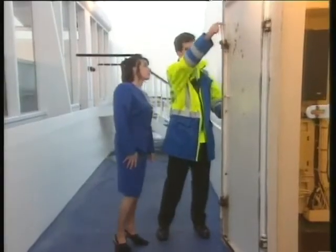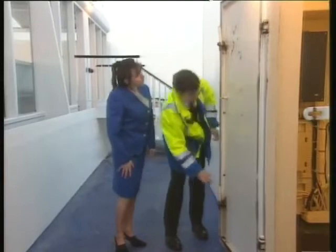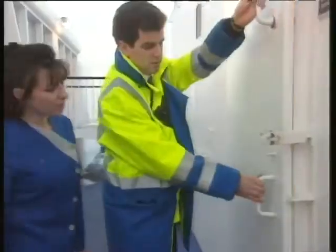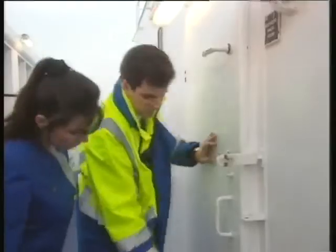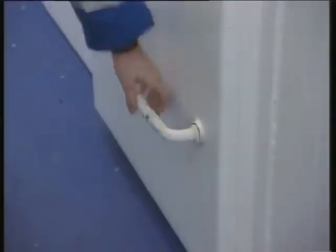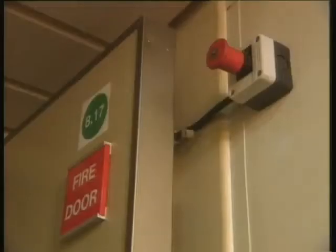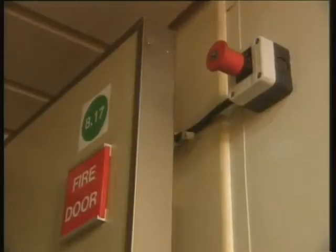Weathertight doors have a different purpose and are designed to keep out wind, sea and spray. Many external doors are of this type. They often have a high sill and have clamping devices known as dogs to provide a tight seal. Fire doors are barriers against the spread of fire. They're often fitted with a heavy closing spring and should never be hooked back. Other types of fire doors may close automatically if the fire alarm is sounded. As a rule, if a door is closed, keep it closed.